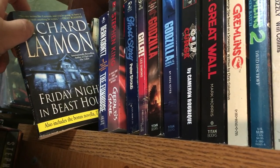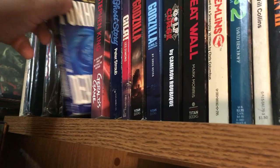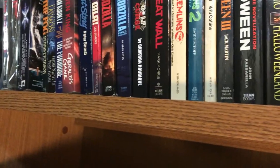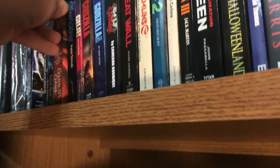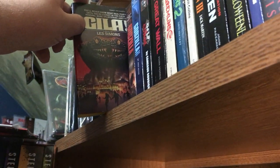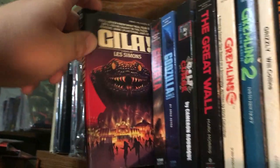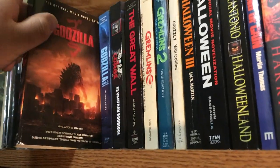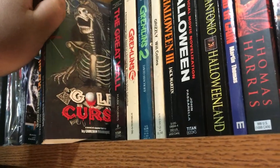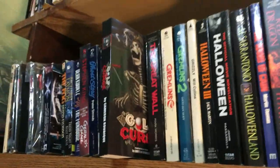Then I have The Fog, the novelization based on the John Carpenter film. Richard Laymon's Fright Night and Beast House. Dean Koontz's The Fun House — I thought it was based off the Tobe Hooper film, but I don't think it is. Stephen King's Gerald's Game. Ghost Story by Peter Straub. Gila by Les Simmons — love that cover, can't wait to read it someday. Godzilla novelization and Godzilla: King of the Monsters novelization.